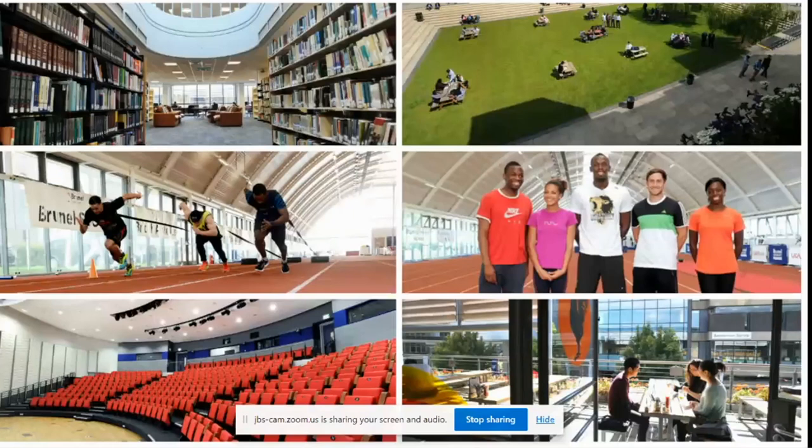That's a picture of different places around the university, and I think we'll finish there.